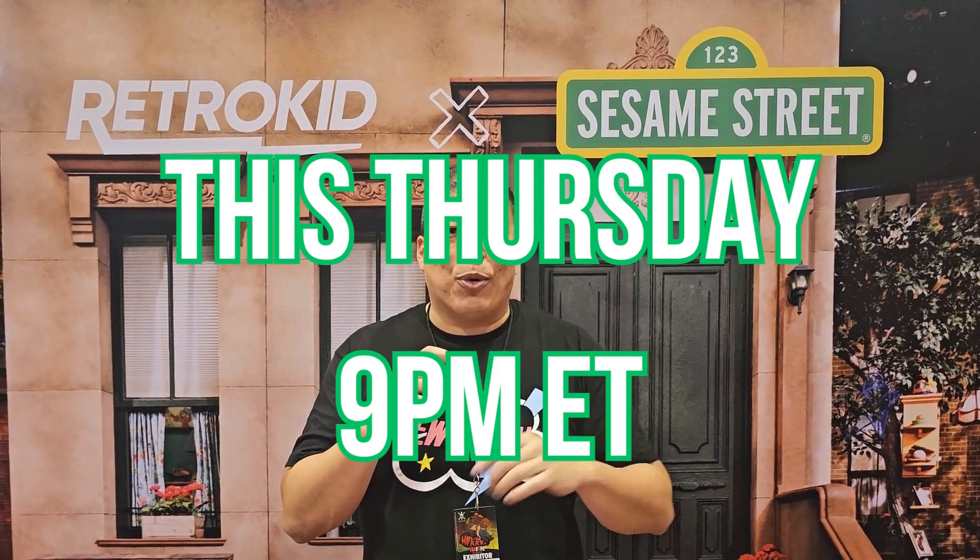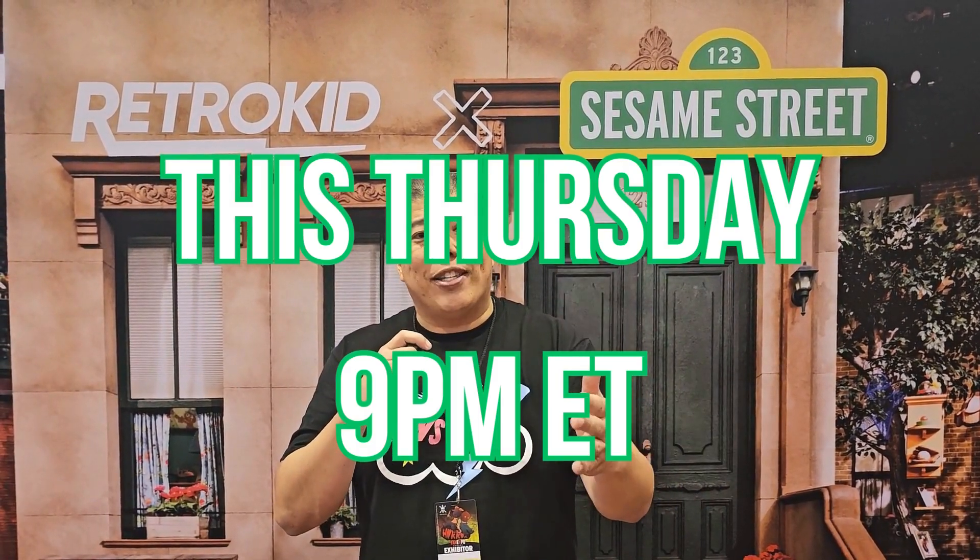I'm here to tell you, this Thursday night at 9 o'clock Eastern, we're dropping the entire collection on RetroKid.ca. This is absolutely going to sell out. Huge memories from our childhood — brand new designs. You have to be there. Guys, please set an alarm for this Thursday night at 9 o'clock. RetroKid Club members, do not miss this one.